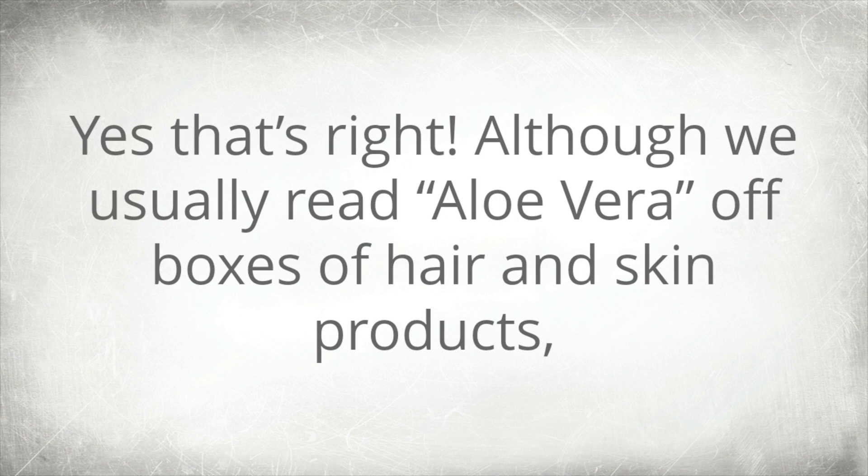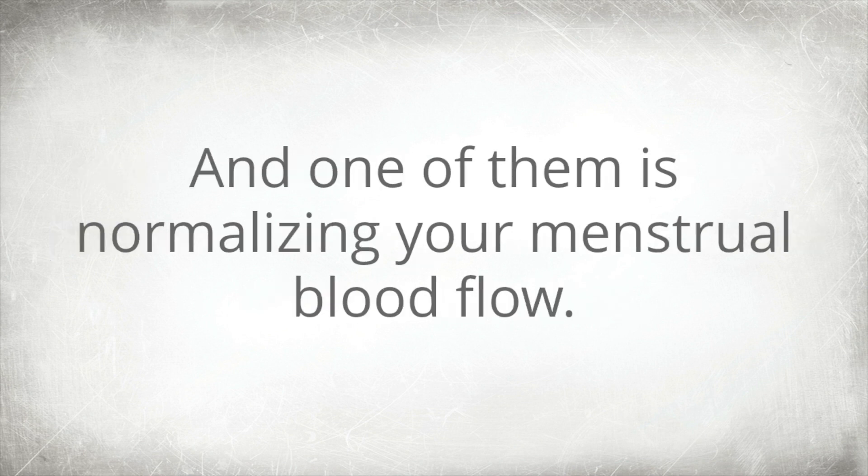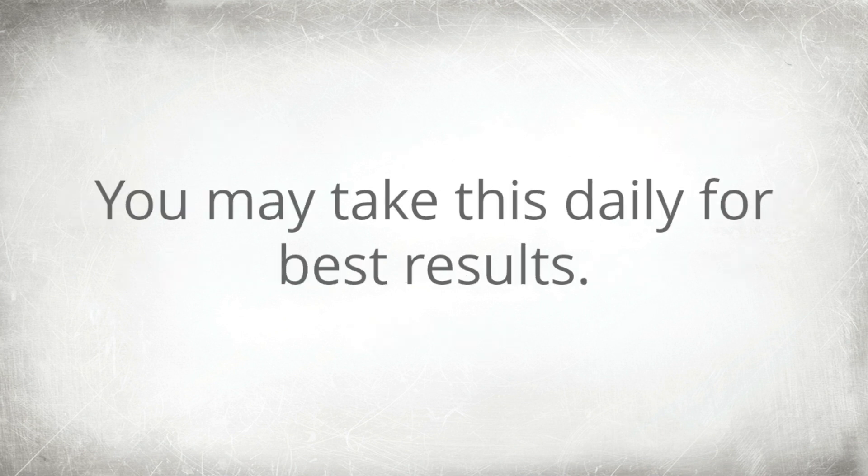1. Aloe vera. Although we usually read aloe vera off boxes of hair and skin products, it is not just useful for your hair — it has other uses too. One of them is normalizing your menstrual blood flow. To utilize this, take out a fresh aloe vera leaf and mix it with a teaspoon of honey. You may take this daily for best results.